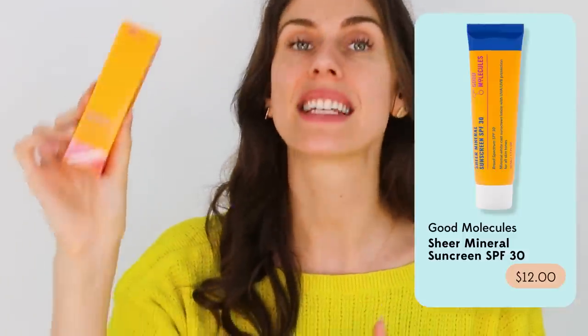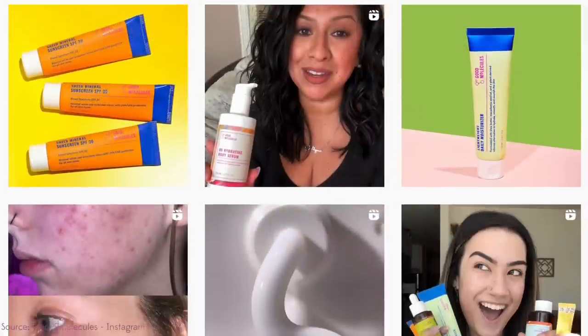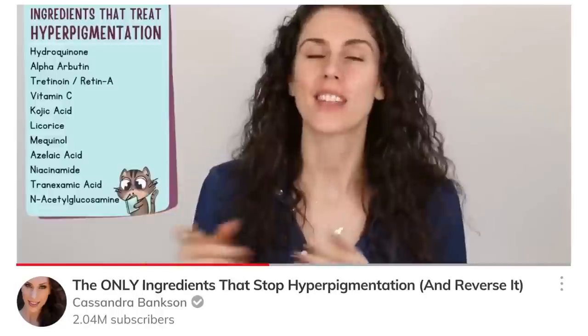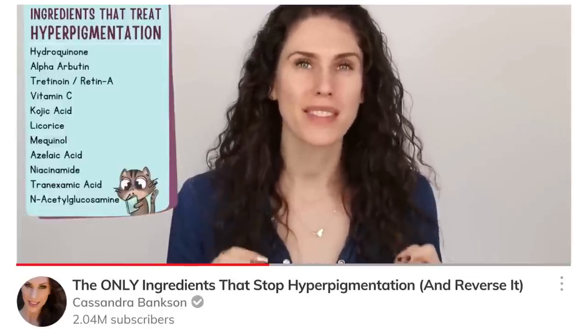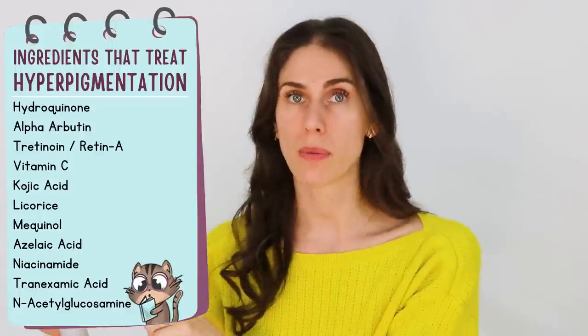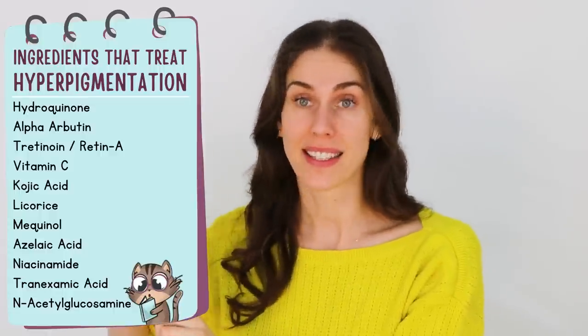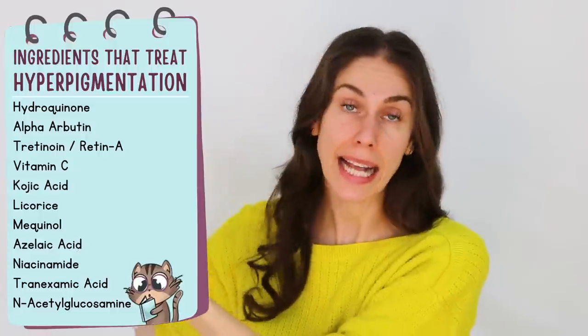I love the Good Molecules Sheer Mineral Sunscreen SPF 30 — it's only $12 and one of the only mineral sunscreens that is completely sheer on all skin tones. Good Molecules keeps prices affordable, discloses all active ingredients, and represents people with acne, different skin tones, and textures on their website. For treating pigmentation like melasma or hyperpigmentation once it's happened, review the list of evidence-backed ingredients — check if you have any in your current products, and if not, bring the list to your esthetician, doctor, or derm to find a product that contains them.